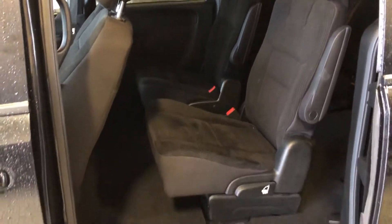It doesn't have power doors, but it does have the stow-and-go seats. It's got the captain's chairs, which makes it easy to get to the back. And these seats do go into the floorboard if you're not using them.